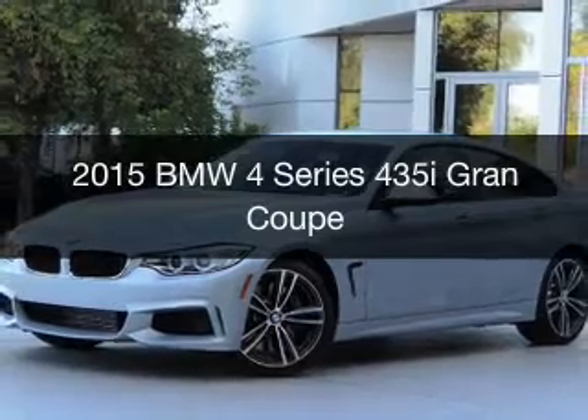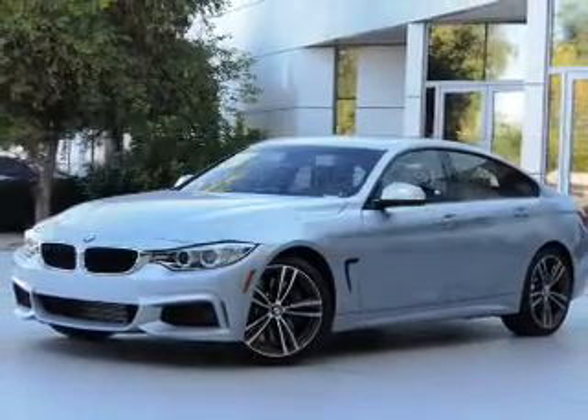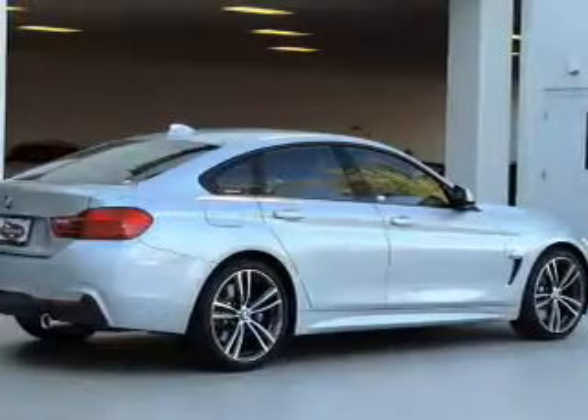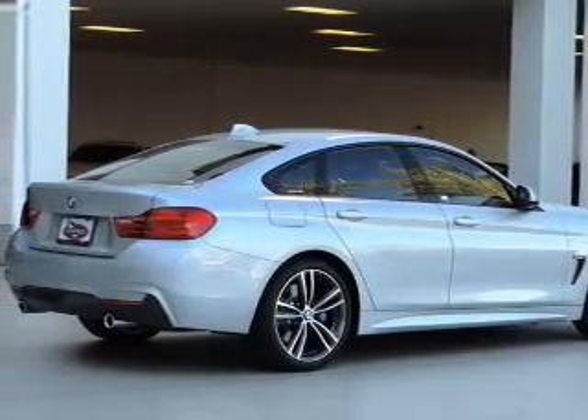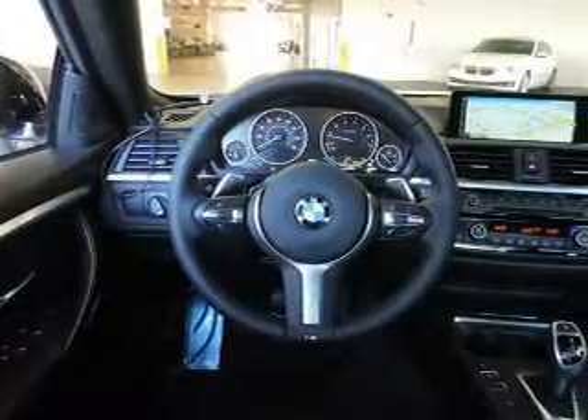This is a new 2015 BMW 4 Series — the ultimate driving machine. It's powered by rear-wheel drive, a 3-liter, 6-cylinder engine, and an automatic transmission.